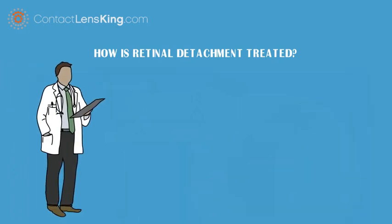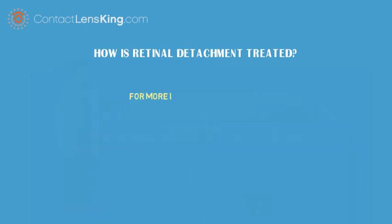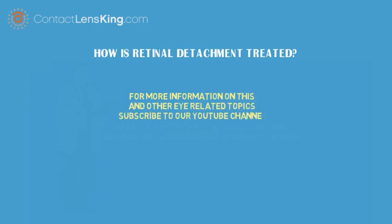According to the National Eye Institute, when caught in time, over 90% of retinal detachment cases can be successfully treated. For more information on this and other eye-related topics, subscribe to our YouTube channel. Thank you.